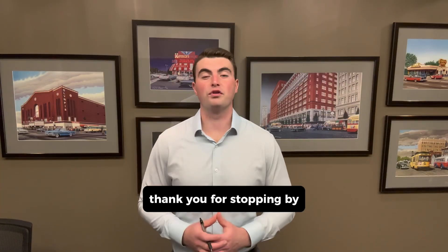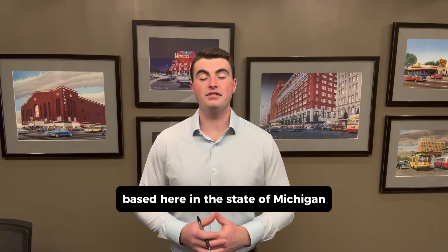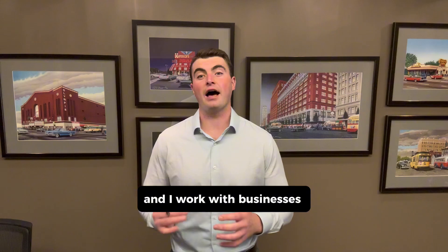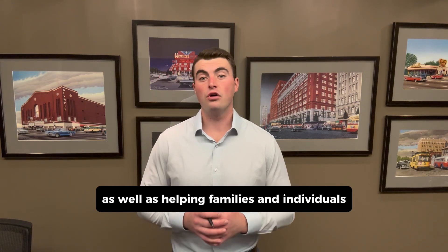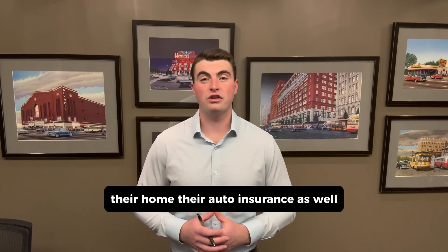Thank you for stopping by. My name is Brian Gutowski. I'm an independent insurance agent based here in the state of Michigan, Metro Detroit specifically, and I work with businesses on their commercial insurance programs, as well as helping families and individuals with their personal insurance, their home, and their auto insurance as well.